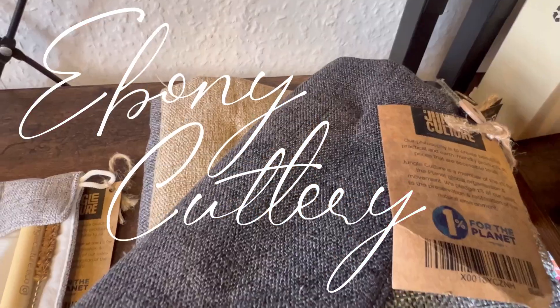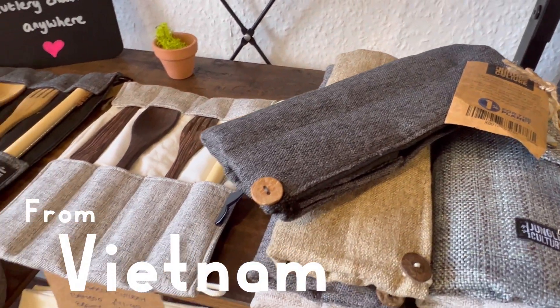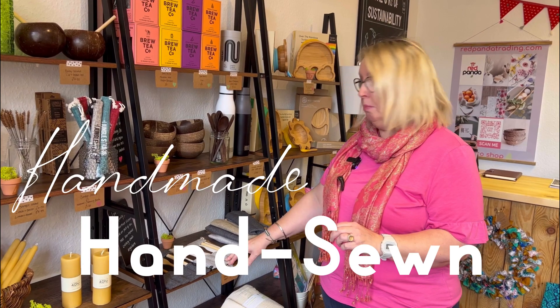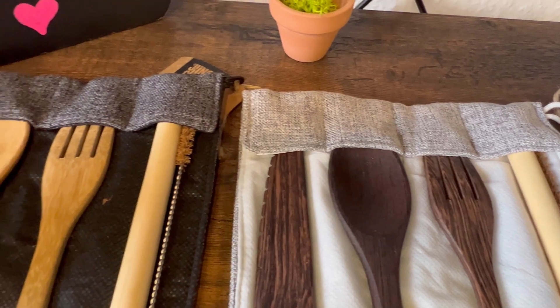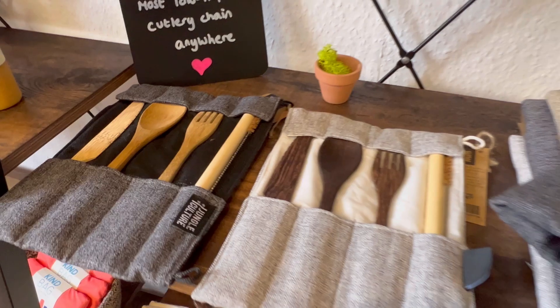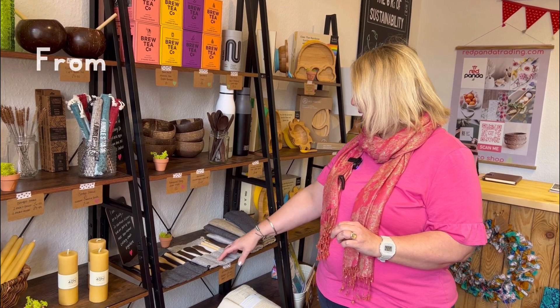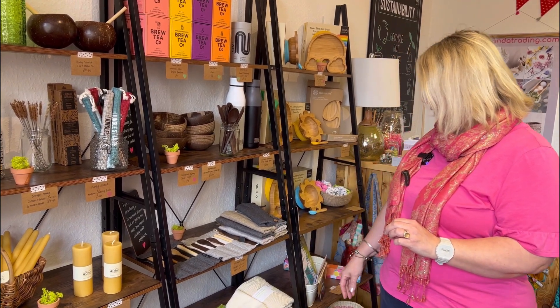My cutlery is made from bamboo and ebony on a little family farm in Northern Vietnam — all handmade. The little pouches are all hand sewn; different members of the family make a piece each, and they've all been trained how to do it. They've got the village involved as well, and they've made exactly the right size to fit in the pouch. The ebony especially is from waste products from the furniture-making industry, then repurposed into the covering, which is really tough and looks lovely.